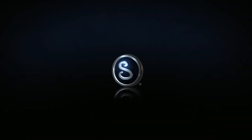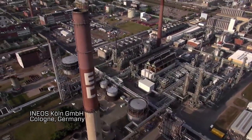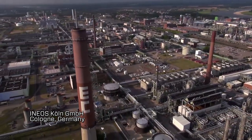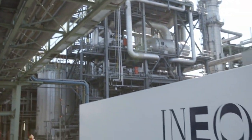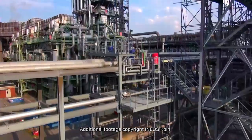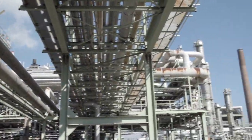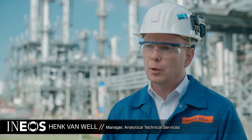Ineos Köln is the largest site of the Ineos Group. We produce about 4.2 million tons of chemical products a year — all kinds of base materials for petrochemicals. These are used as starter materials for our customers.